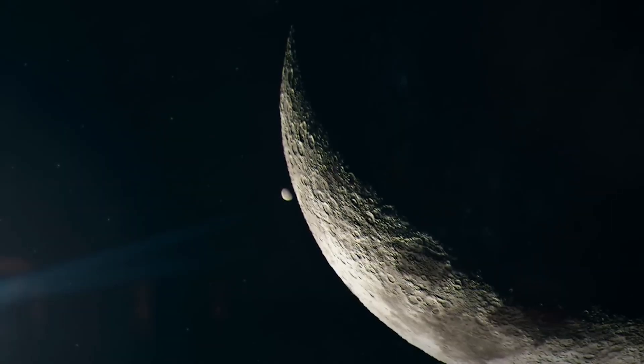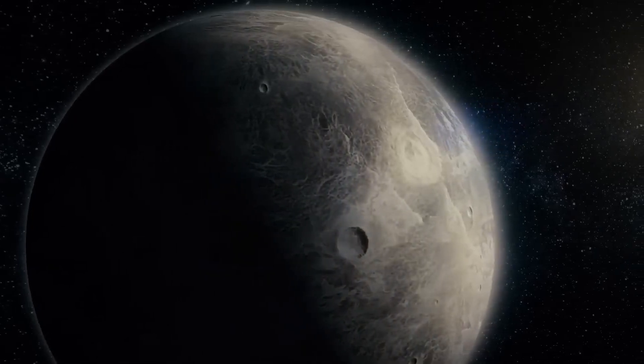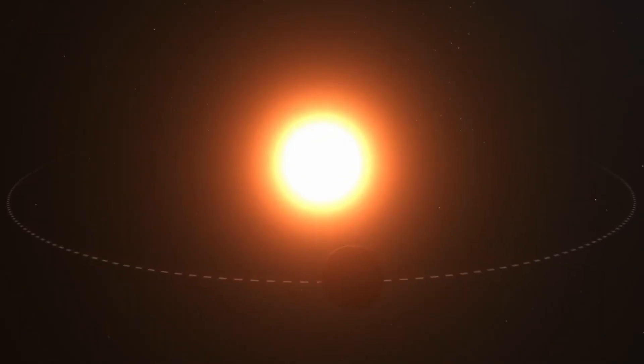Mercury, however, challenges this idea in a fascinating way. On this tiny, sun-scorched world, a year is shorter than a day. Let's take a closer look at this.